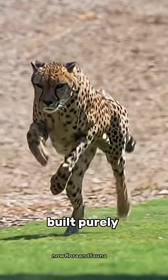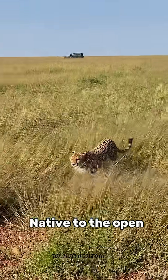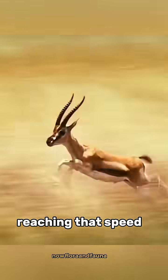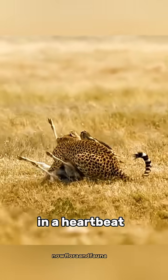Have you ever seen an animal built purely for speed? Meet the cheetah, the fastest land animal on earth. Native to the open grasslands and savannas of Africa, a cheetah can sprint up to 120 kilometers per hour, reaching that speed in just a few seconds — fast enough to outrun its prey in a heartbeat.